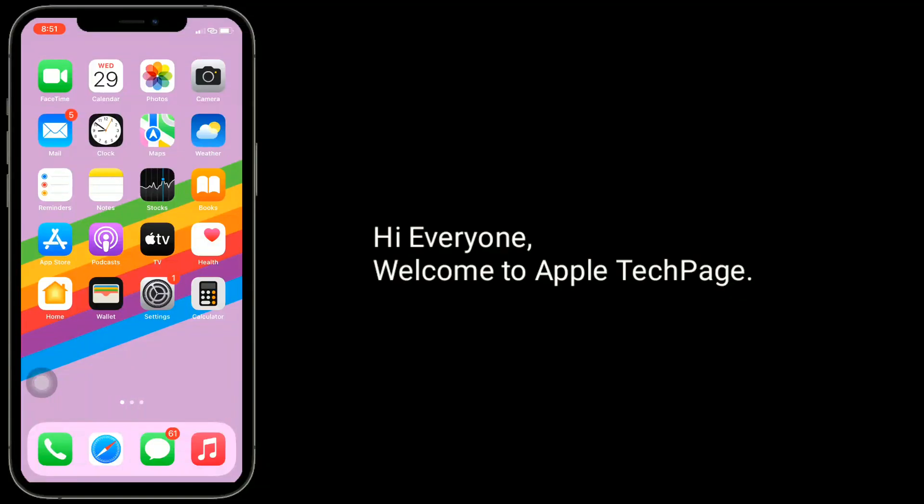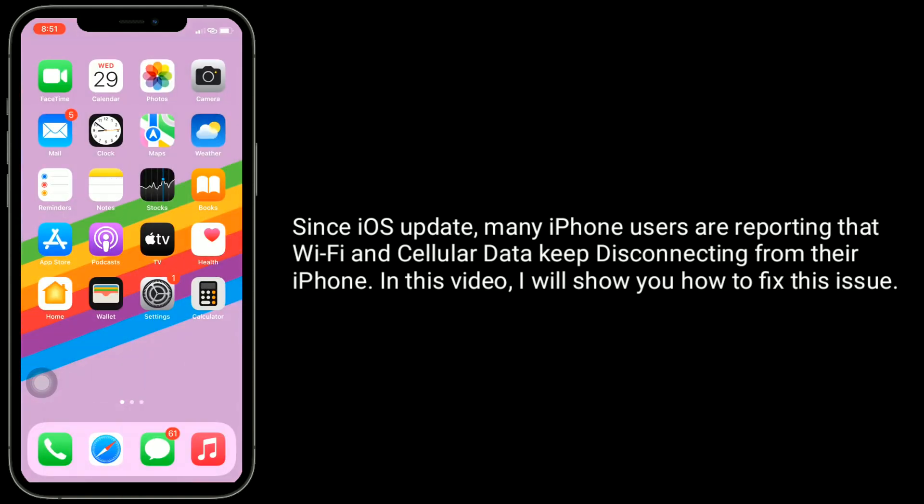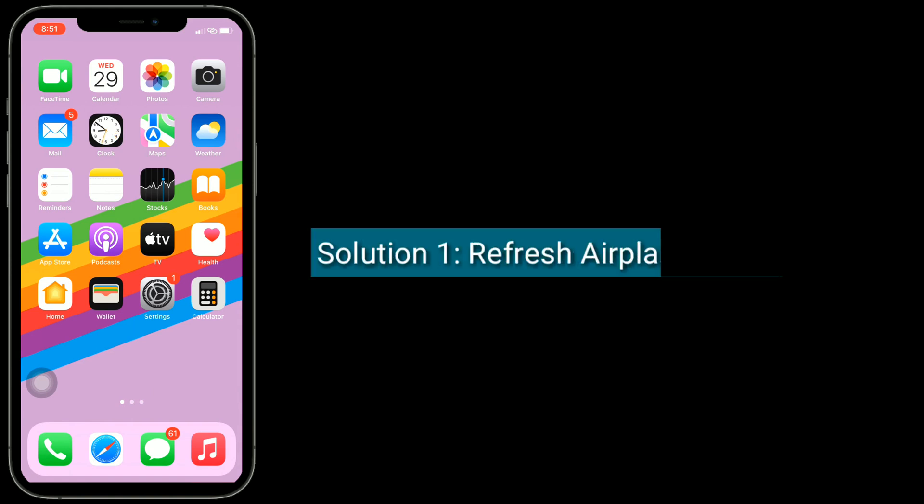Hi everyone, welcome to Apple Tech Page. Since the iOS update, many iPhone users are reporting that Wi-Fi and cellular data keep disconnecting from their iPhone. In this video I will show you how to fix this issue.